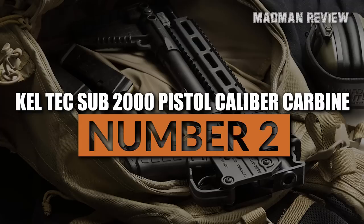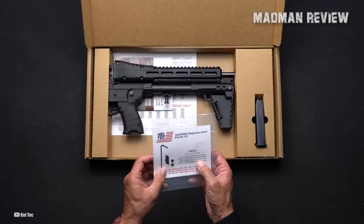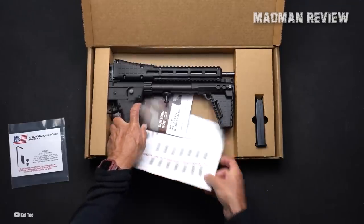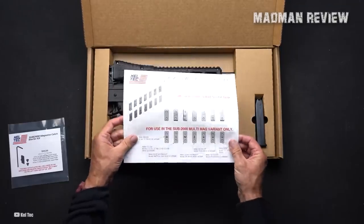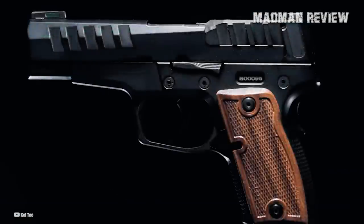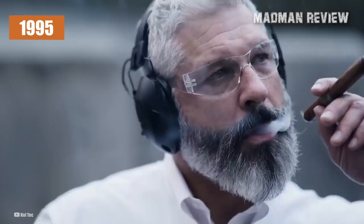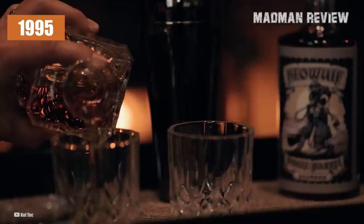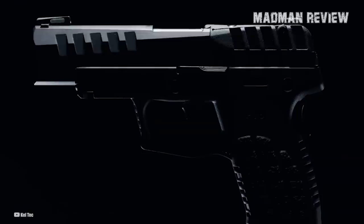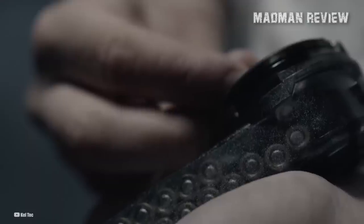Caltech Sub-2000 Pistol Caliber Carbine. Known for their innovative, if not weird, firearm designs at some really affordable price points, Caltech is a polarizing firearms manufacturer in America. Founded by an experienced gun designer in 1995, Caltech builds good guns, though some are notorious for having quality control issues. And yet, the company enjoys popularity with a lot of firearms enthusiasts, and they don't stop adding new products to their portfolio.